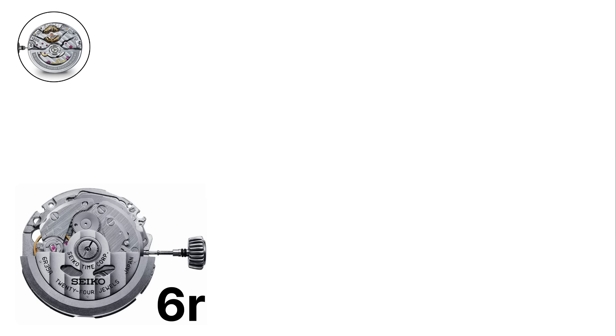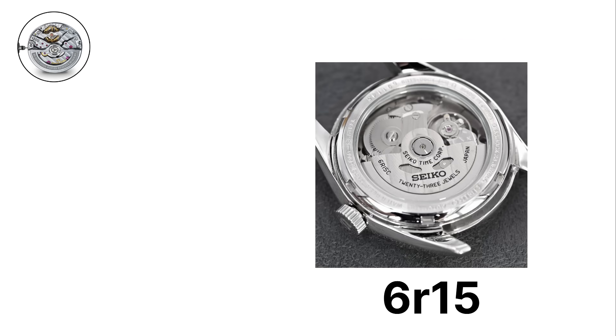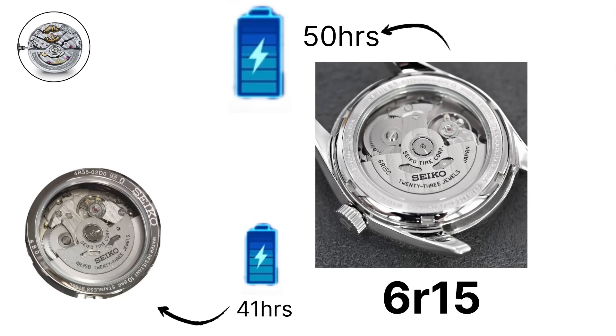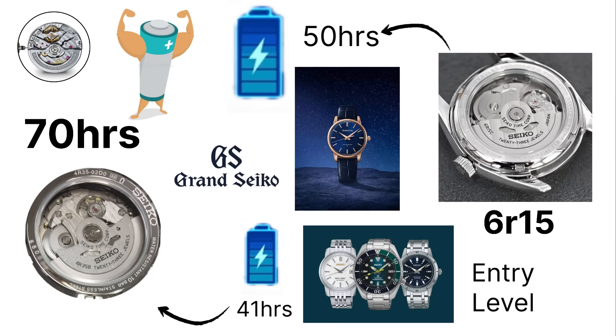Above the 4R family is the 6R series, designed for mid-range Seiko watches. These movements typically include higher jewel counts, longer power reserves, and improved accuracy. The 6R15, for example, has a 50-hour power reserve, compared to the 41 hours of the 4R35. Some versions even reach 70 hours. These movements are positioned between entry-level Seiko models and the premium Grand Seiko brand, offering excellent performance at an accessible price.